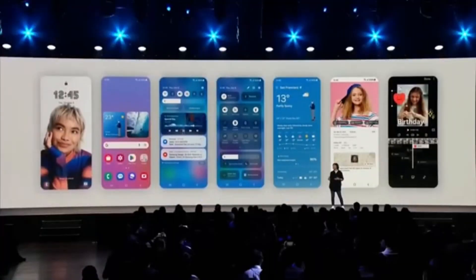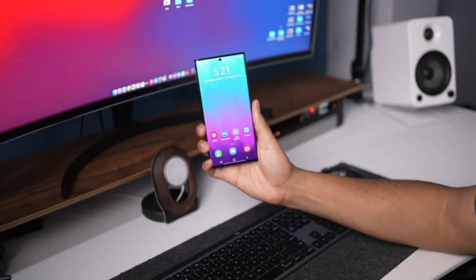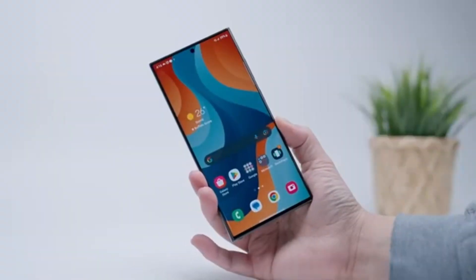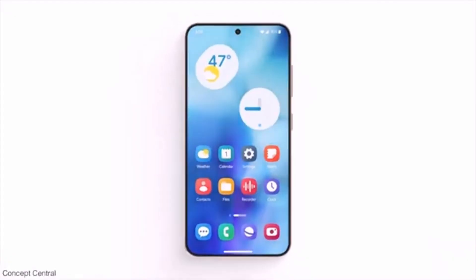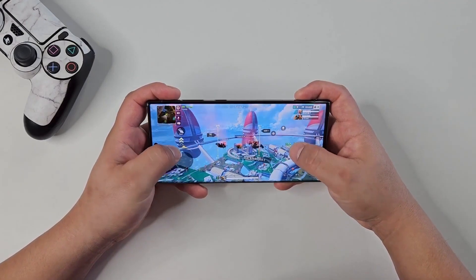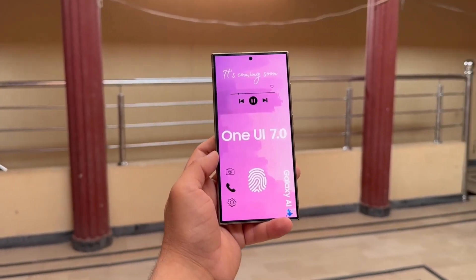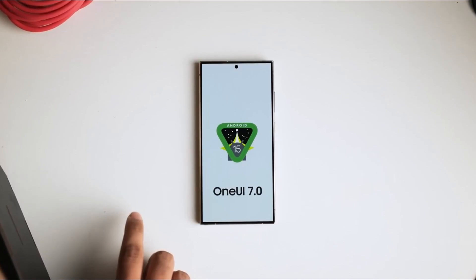Initially, Samsung plans to kick off the One UI 7.0 beta program with the Galaxy S24 series and the Galaxy Z Fold 6. After a couple of months of testing, they'll extend it to Galaxy S23 users. Samsung aims to release the stable version of One UI 7.0 for compatible high-end phones in the Galaxy S and Galaxy Z series. Once the Galaxy S23 Ultra receives the One UI 7.0 update, it'll still have two more major Android OS updates left.